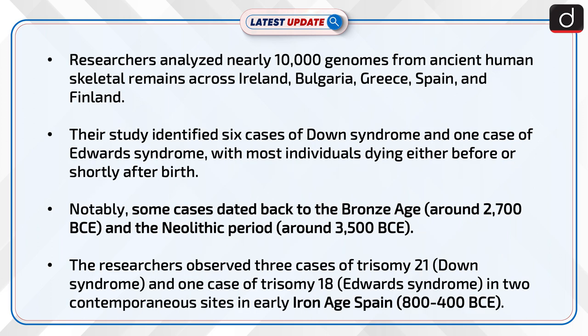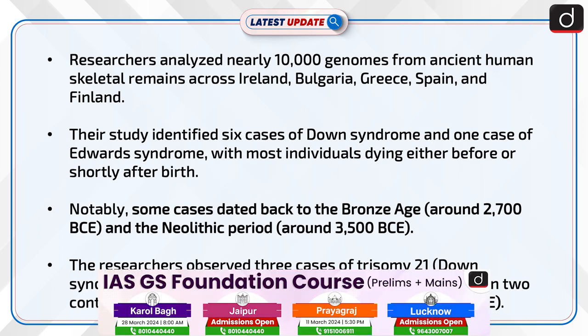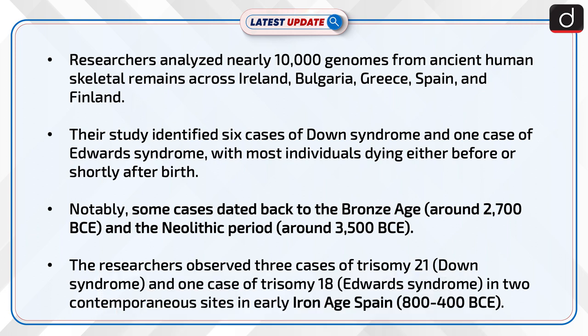Researchers analyzed nearly 10,000 genomes from ancient human skeletal remains across Ireland, Bulgaria, Greece, Spain, and Finland. Their study identified six cases of Down syndrome and one case of Edwards syndrome, with most individuals dying either before or shortly after birth. Notably, some cases dated back to the Bronze Age around 2700 BCE and the Neolithic period around 3500 BCE.